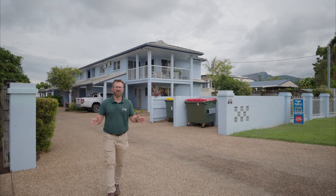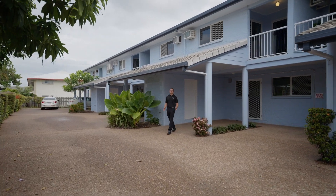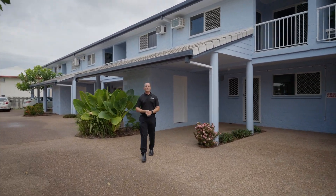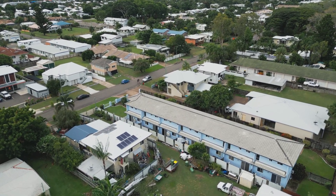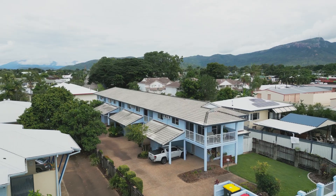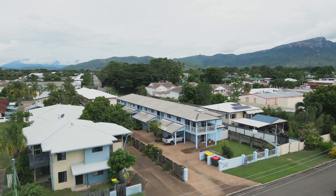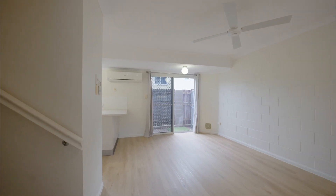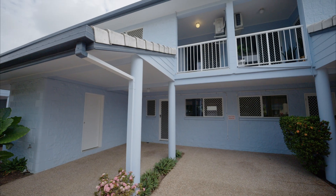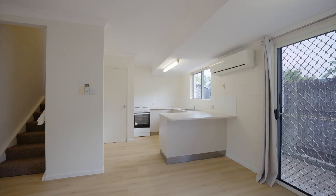First home buyers and investors, have we got something for you. Situated midway down the complex, you're going to love this tastefully renovated two-bedroom apartment. Conveniently located a few minutes to the city and walking distance to shopping centers and public transport, it's the perfect location for peaceful unit living. The home has had a major renovation which includes a brand new kitchen, new oven and cooktop, a new bathroom, and has been freshly painted throughout.